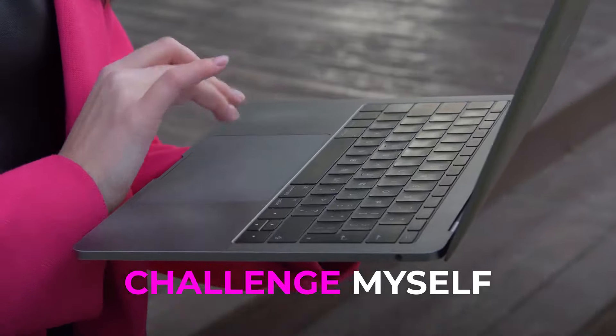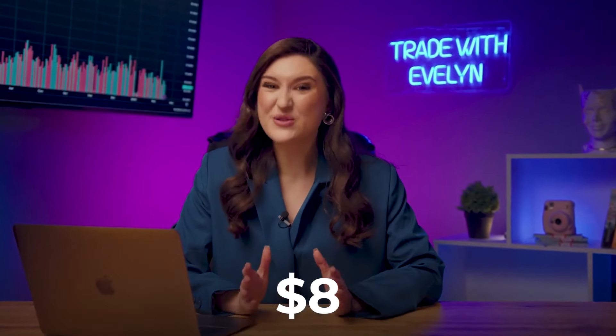I want to challenge myself, and right before your eyes, I'm going to increase my current deposit from $8 to $3,000. So shall we test it out?